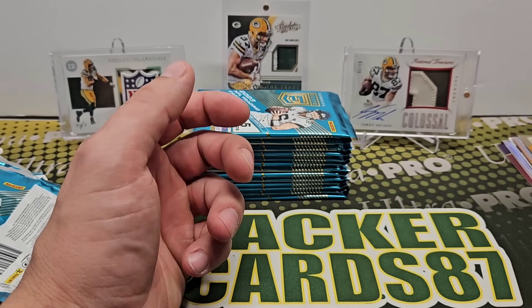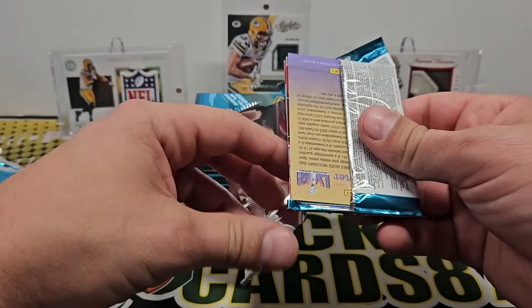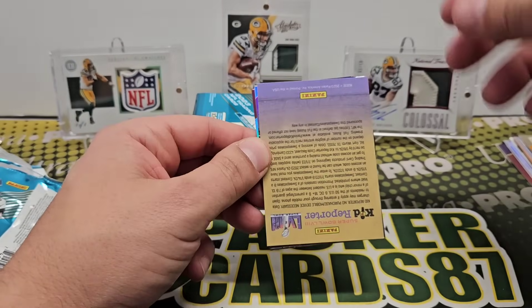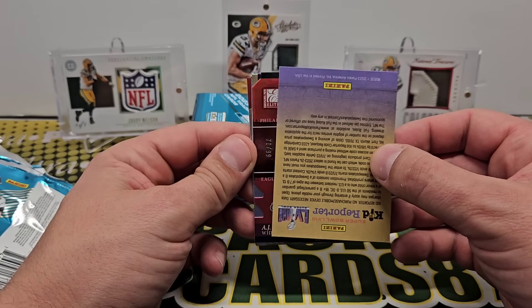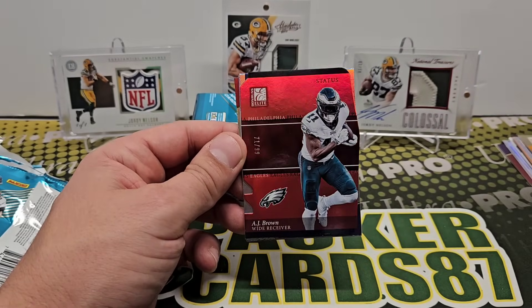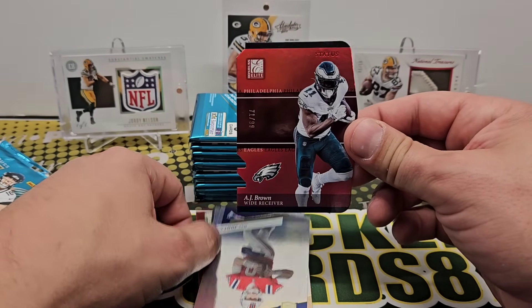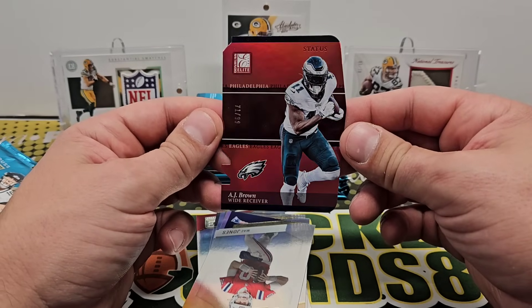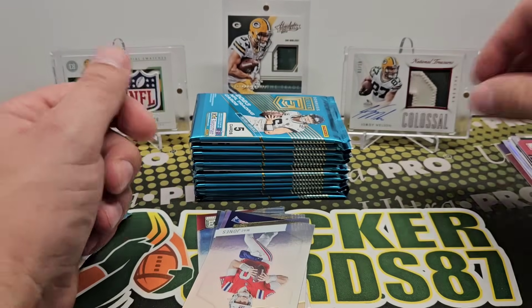I'm not a fan of the way they made it so you open the pack and — other than the ones that have kid reporters — your pack hit is right there. This one is AJ Brown Status die cut out of 99. That's pretty cool. Shouldn't be too terrible to get in a sleeve, not like some other die cuts.